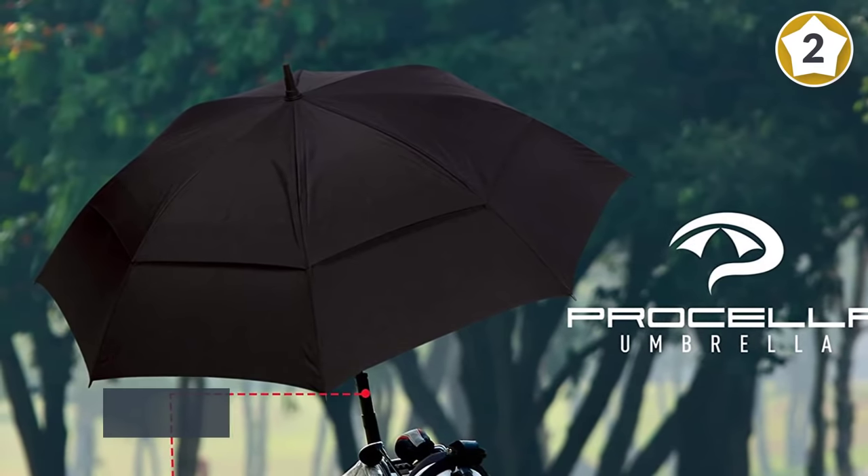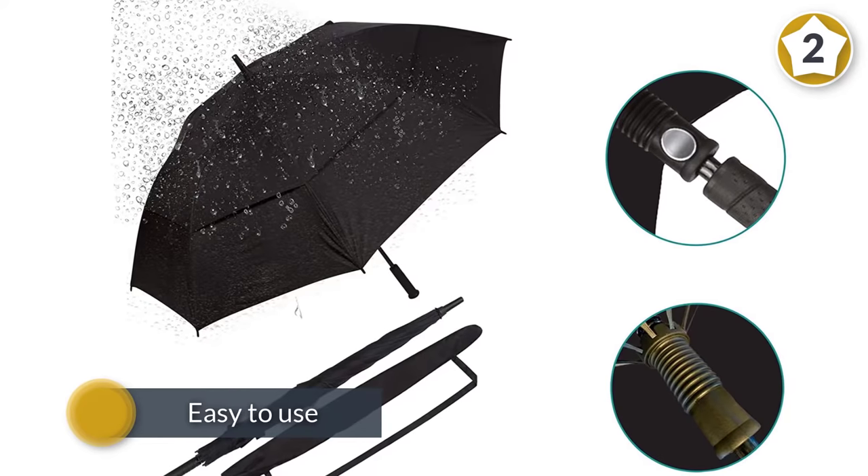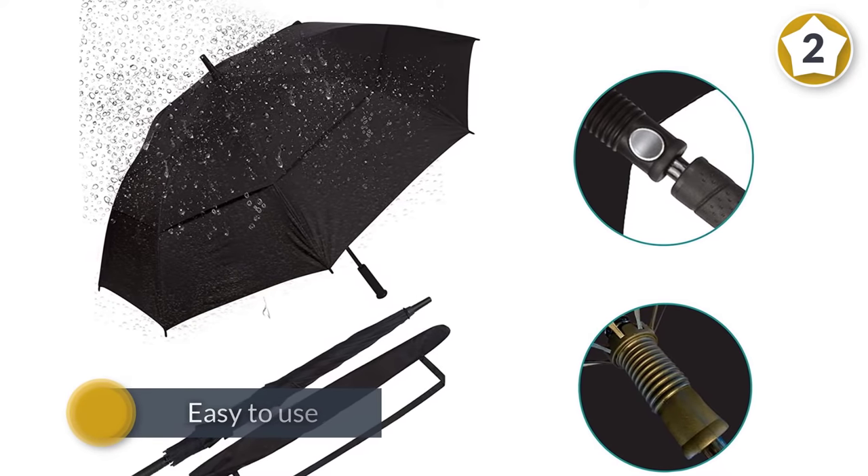There are no returns on this particular item, but you can register your product for a limited lifetime guarantee for extra peace of mind. You can pick up the Priscilla windproof rain destroyer with a non-slip handle included.